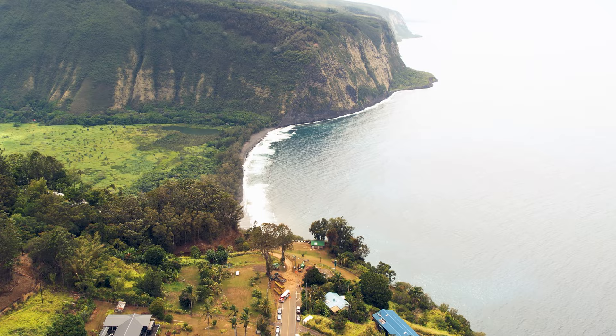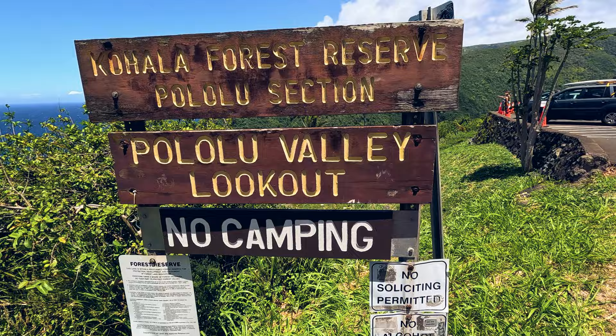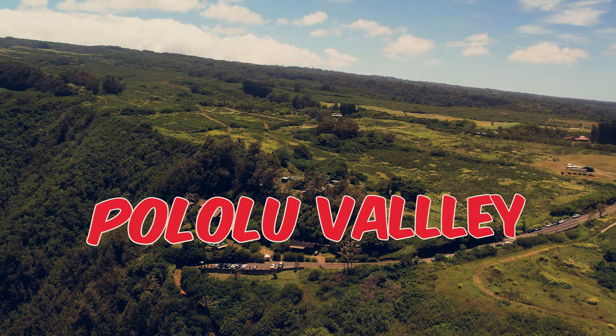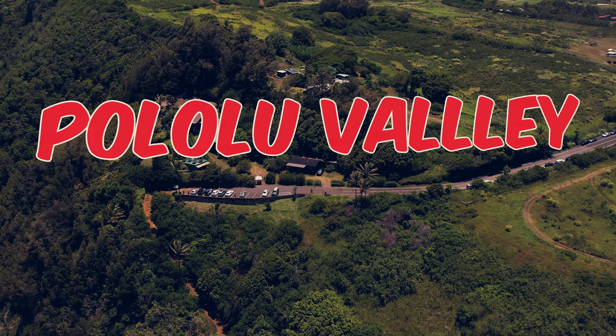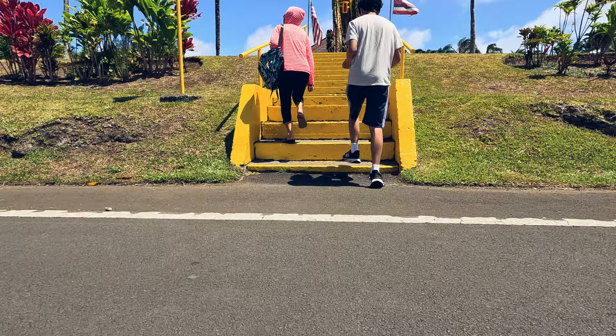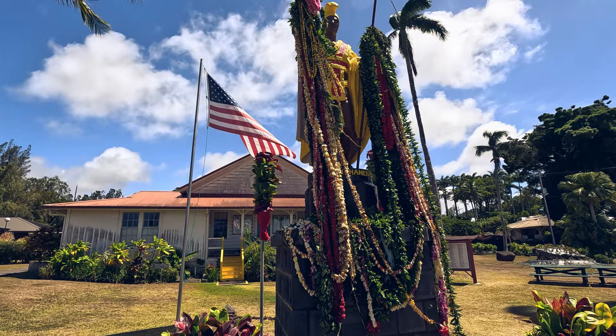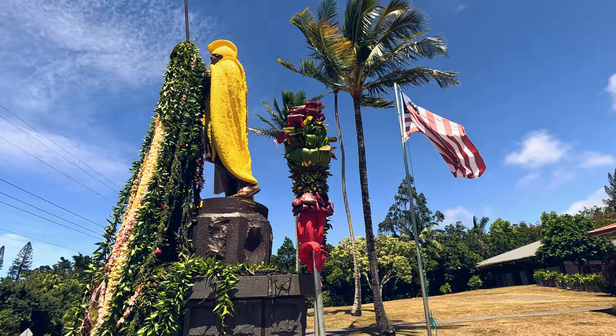Let's keep the exploration alive as we make our way to our personal favorite, the Pololu Valley Lookout. You can easily reach it by taking Scenic Highway 270, known as the Kohala Coast Scenic Byway. At the very end of this road, the lookout eagerly waits to greet you. Before you arrive, consider a quick detour to the original statue of King Kamehameha — the visionary leader who unified the Hawaiian Islands. This remarkable statue stands tall in the charming town of Kapa'au, right in front of the North Kohala Civic Center.